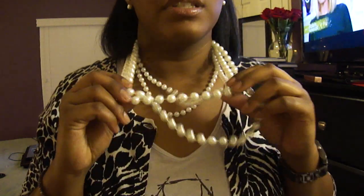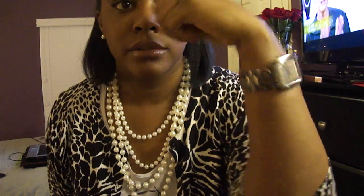For the jewelry, I just have on these faux pearl studs and a rhinestone stud in my second hole. I'm wearing this multi-strand faux pearl necklace, my big-face gunmetal color watch, and then a single bangle.